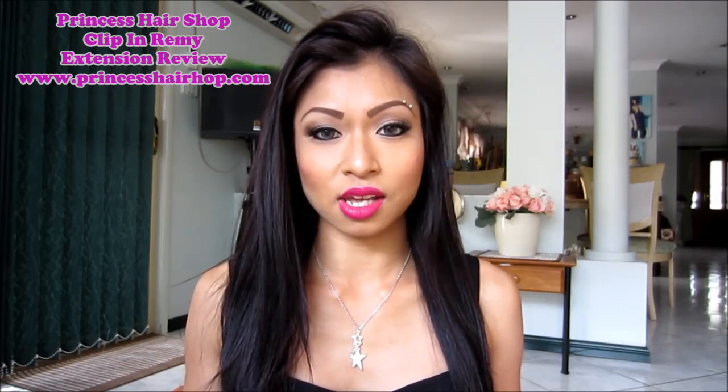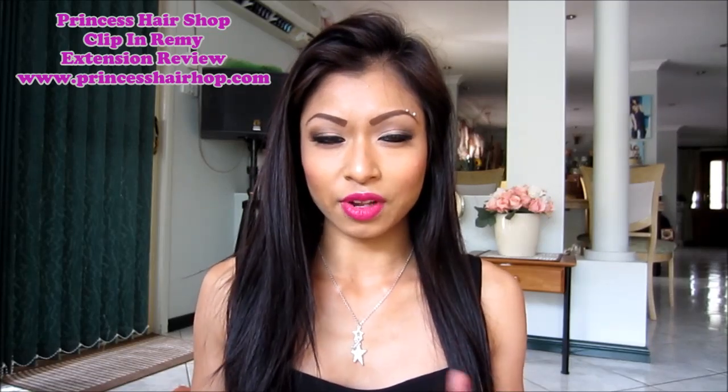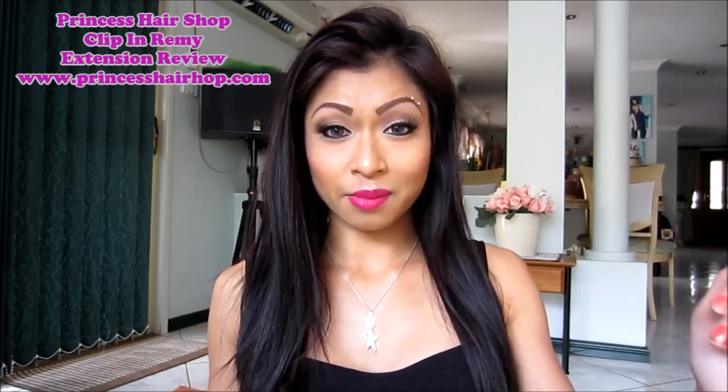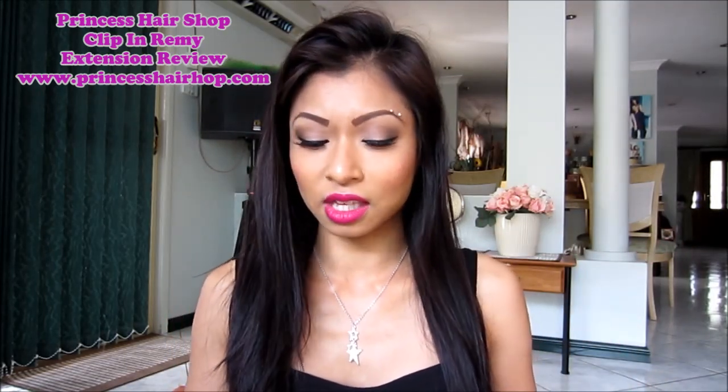If I don't like the hair extensions, I will be honest with you, because I don't want you guys wasting your money. I don't want you going out there thinking you're going to get good quality products, spending the money and then realizing she said it was good and it's really not. I don't want you thinking that.